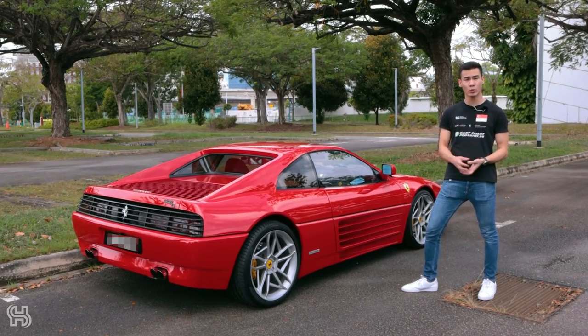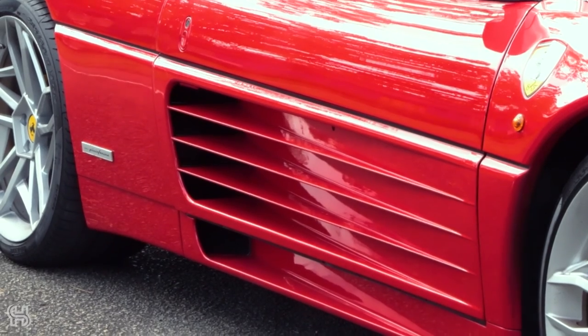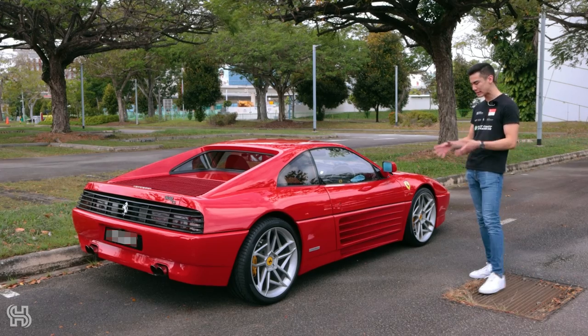It's got unique styling elements that weren't present in the 328 before and the 355 after, such as the side straight air intakes here. They were obviously present on the iconic Testarossa as well, which I think looks absolutely fantastic — it almost looks like it's been scratched by Wolverine.